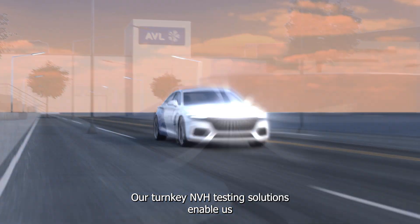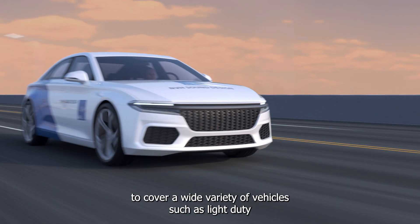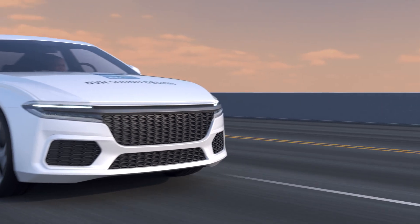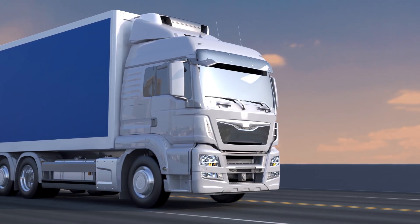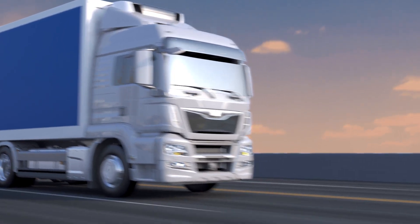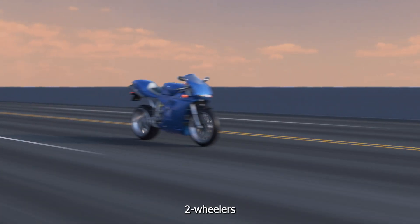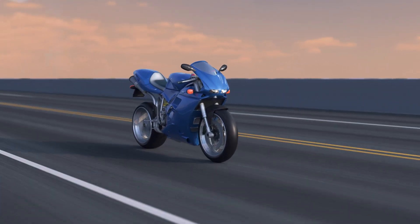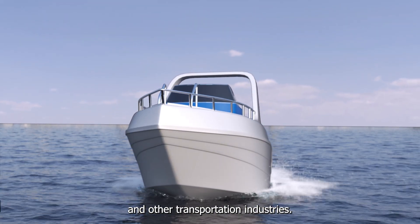Our turnkey NVH testing solutions enable us to cover a wide variety of vehicles such as light duty, heavy duty, two-wheelers, and other transportation industries.